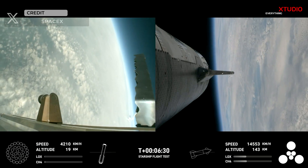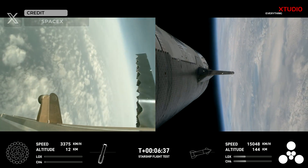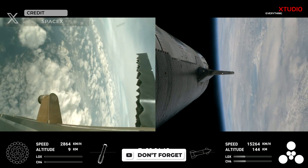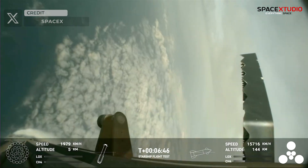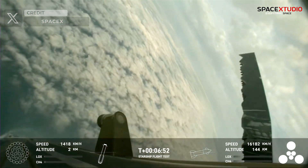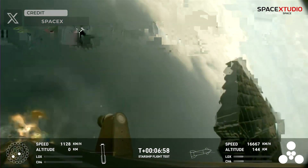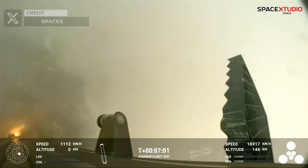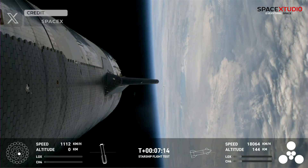Both the booster and the ship met all major milestones during the early stages of the flight, with the Super Heavy displaying exceptional performance until it lost aerodynamic control just before relighting its 13 inner Raptor engines, leading to an uncontrolled descent and the activation of the flight termination system. We're getting a few engines and acquisition of signal. This is a test objective today — it is still something that we're attempting to learn.